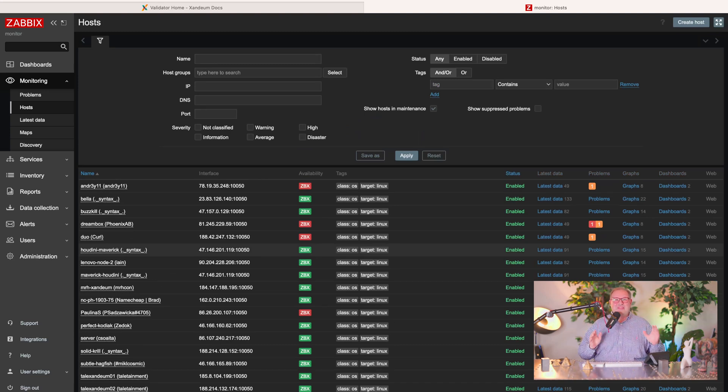This is now more validators in our devnet than Solana has, and I just love it. This is so awesome. It takes a lot of effort and a lot of money and time from you guys, our community, to set up these validators and run our devnet.